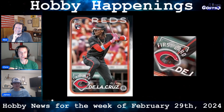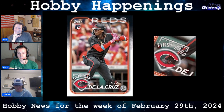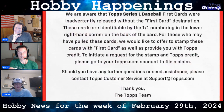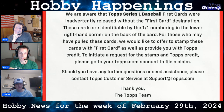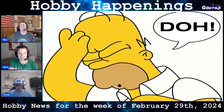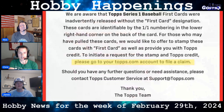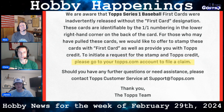Remember the story we shared last week about Topps' first cards? Well, scratch that. This week Topps released a statement saying that the cards were inadvertently released without the stamped designation on the card front. The cards are still identifiable by a very tiny one-of-one notation in the lower right-hand corner on the back. Topps is offering to stamp the cards and issue a credit for the trouble. Impacted collectors can log into their Topps.com account to file a claim.